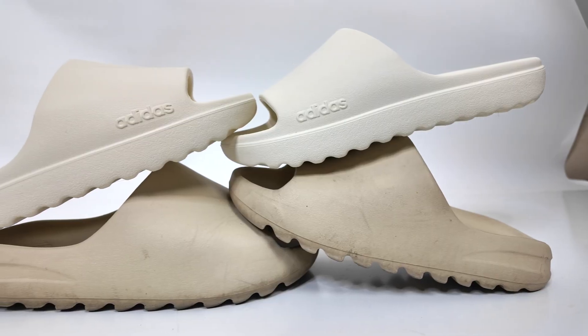The ridges on the Adilette are slightly smaller than the ridges on the Yeezy slide in a side-by-side comparison, and the EVA foam on the Yeezy is just slightly softer than what we get on this new adidas slide. But for half the price, you might even argue that this is a better deal at 35 bucks.